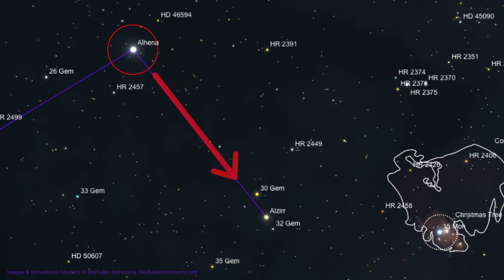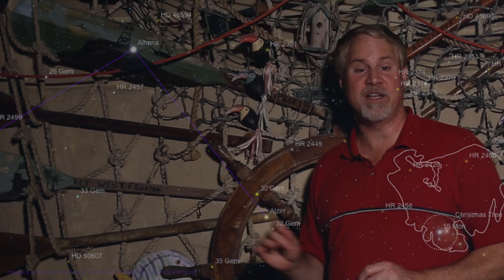Now we'll make a hard right turn, and move about 3 degrees down to the 3rd magnitude star Alzeer, passing its neighborhood companion, 30 Geminorian. Now we move to the base of the Christmas Tree by slewing 3 degrees to the right, across the border into Monoceros, to the 5th magnitude star, S Monoceratus.